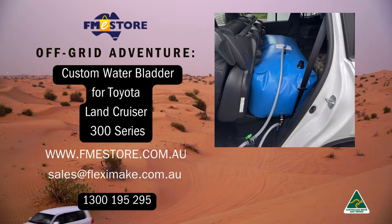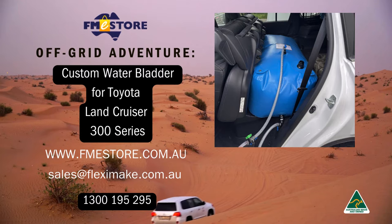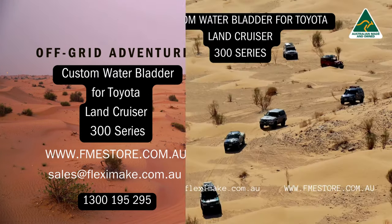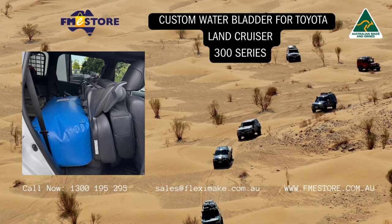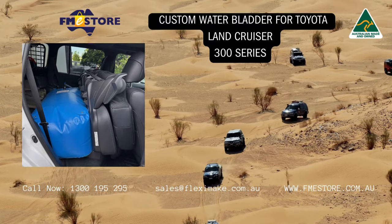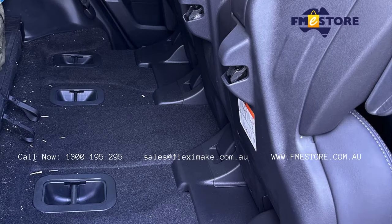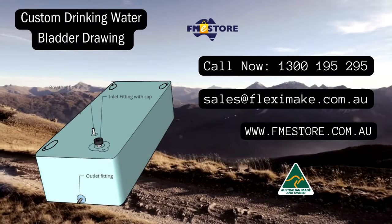Stay refreshed during your off-road adventures with our specially designed water bladder. It easily fits into the folded space behind the second row seats of the Toyota Land Cruiser 300 series, making it the perfect companion for journeys through deserts, forests, or mountains. Ensure you stay hydrated and fully savor the thrill of your off-road experience with our custom water bladder.